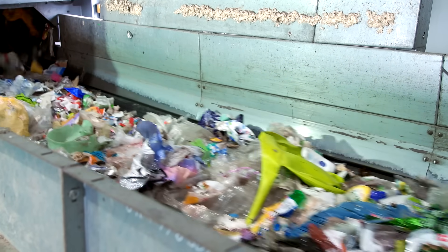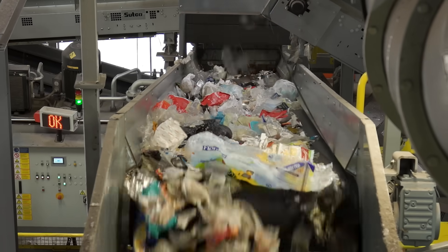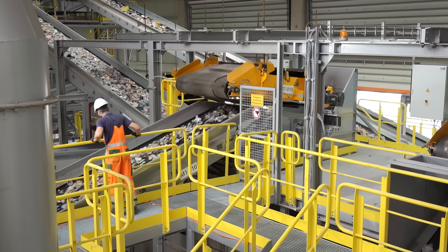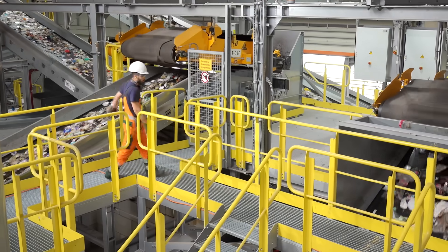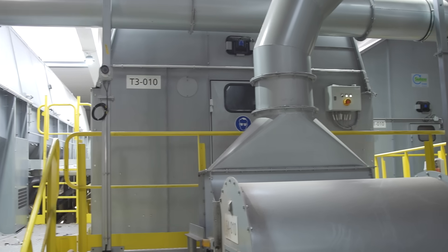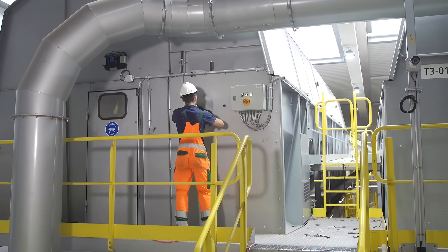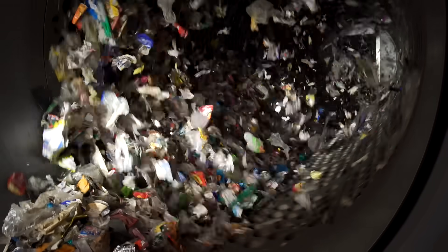The sorting takes place almost automatically. In a large machine hall, the flow of waste runs over a 2.5-kilometer-long conveyor belt. In the first stage, the material falls into a large rotary sieve, where the various packaging and other materials are sorted out according to size.